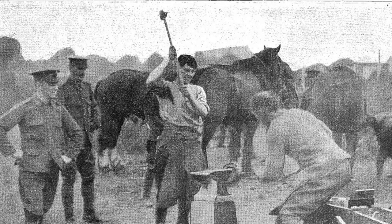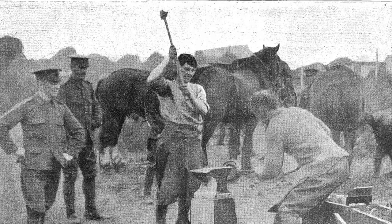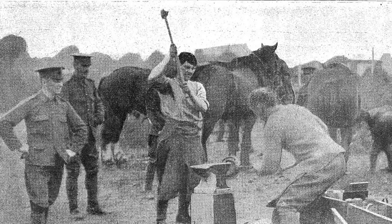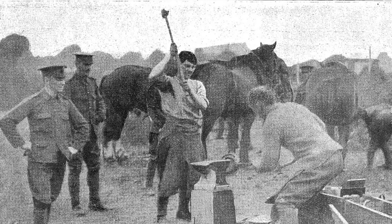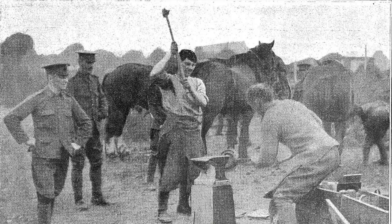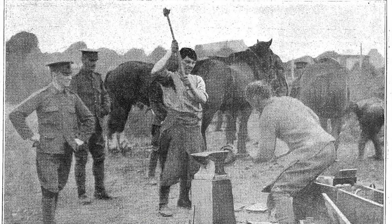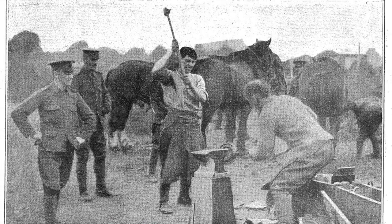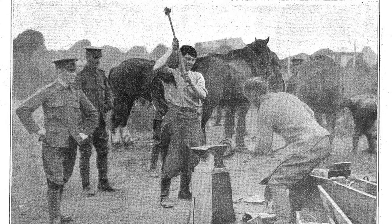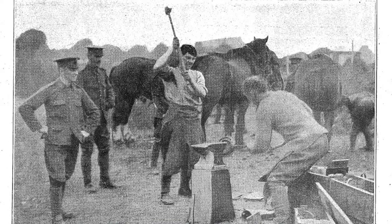The standard of shoeing in the First World War was very bad. They took young men from anywhere — there were so many horses, they needed so many farriers. They were sent out to shoe these horses, not necessarily knowing what they were doing. The horses suffered because of it. The horses were lamed, the horses lost shoes. The government were very aware of the condition of the farrier. They then imposed a lot of training courses, and towards the end of the First World War, the actual standard of shoeing had improved a tremendous amount.